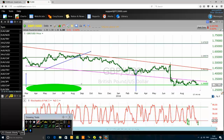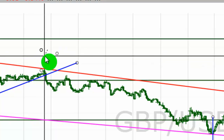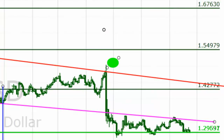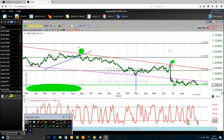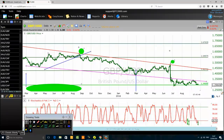On the daily chart — pay attention. If you are trading the British pound US dollar, pay attention to this line. I was connecting the high of August 25, 2015 to the closing price of the candlestick bar on June 23rd, 2016 — the Brexit date. Connecting that high to the Brexit closing price allows us to draw the red trend line.